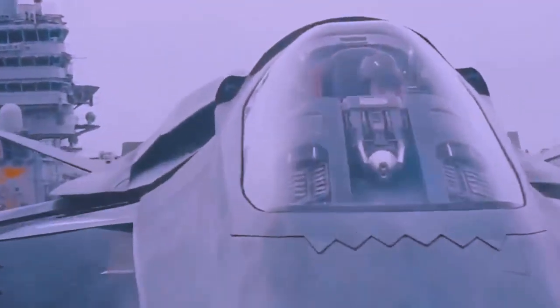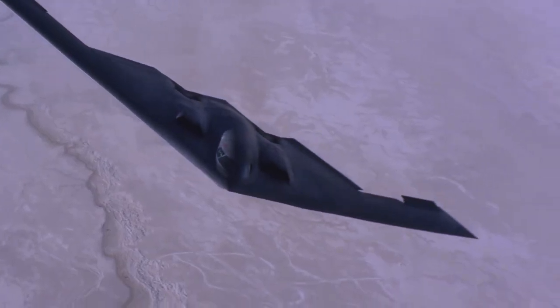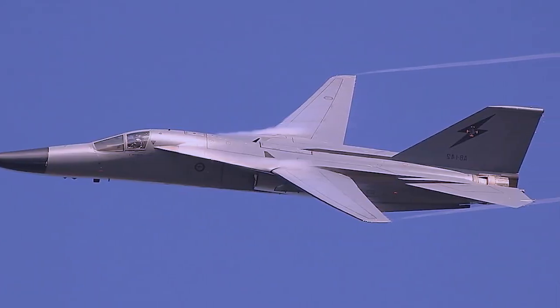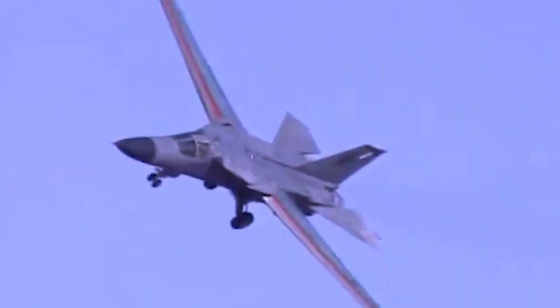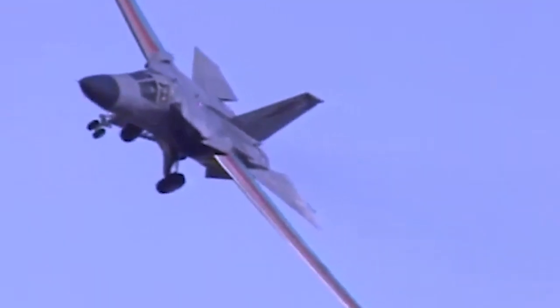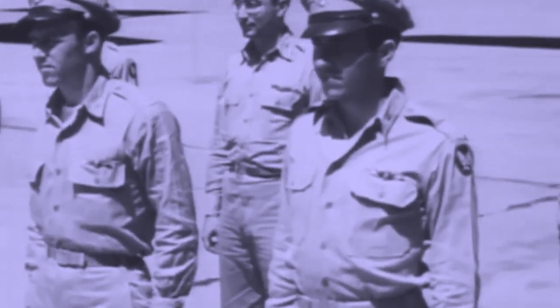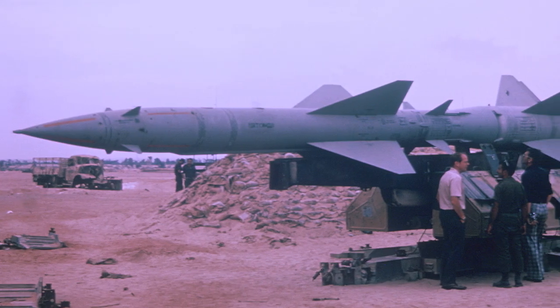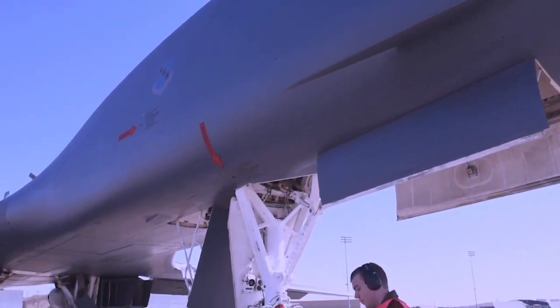The General Dynamics F-111 Aardvark arose from a shotgun marriage between competing Air Force and Navy requirements, with Defense Secretary McNamara serving as the bridegroom. Despite its troubled conception and difficult youth, it developed into a capable, high-tech night bomber praised for its svelte, elegant profile. The Air Force realized in the early 1960s that new radar-guided surface-to-air missiles such as the Soviet SA-2 could reach its slow high-altitude bombers, leading to a new concept: a smaller, long-range supersonic bomber capable of flying close to the ground and below radar systems.